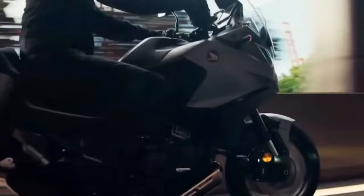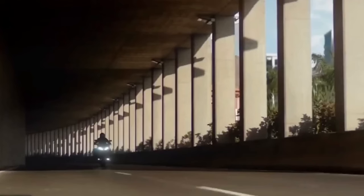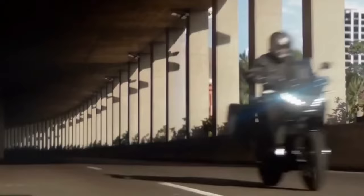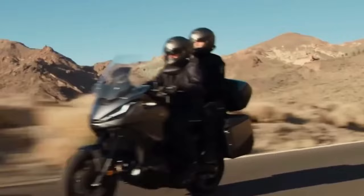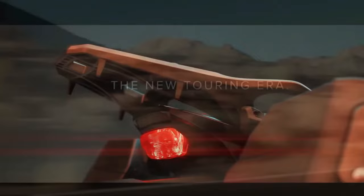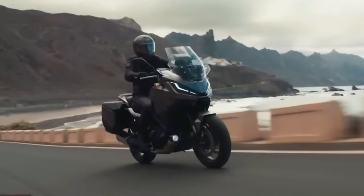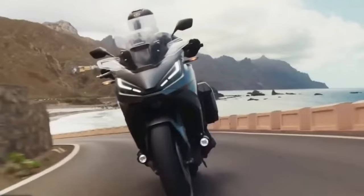Every driver is concerned with fuel-related expenses. The NT1100 operates at 20 km per liter of fuel, though this average may vary depending on how the rider drives the motorcycle.